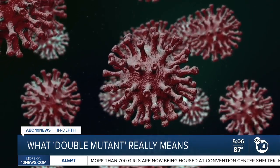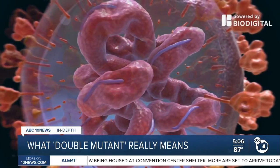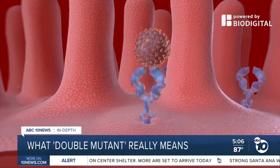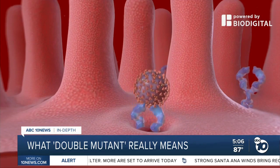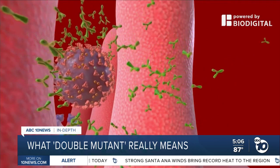The significance of this double mutant is that it has two important mutations in one important region — the spot on the virus that actually attaches to cells. That spot is also the best target for antibodies. Why that's concerning is that as we all get vaccinated and start developing antibodies, perhaps these mutations make it more likely for us to get infected even after a vaccine.